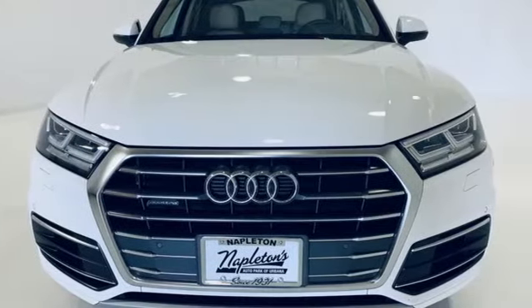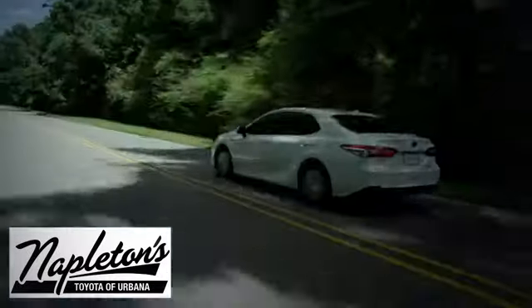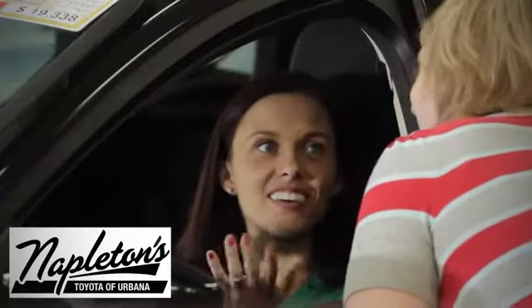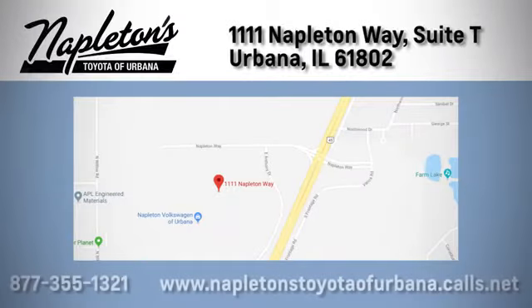There's even more to see in person. Take it for a test drive today. From the time you come into our facility you can see why Napleton's Toyota of Urbana is different from the competition. Call, click, or stop in today. We're located at 1111 Napleton Way in Urbana.